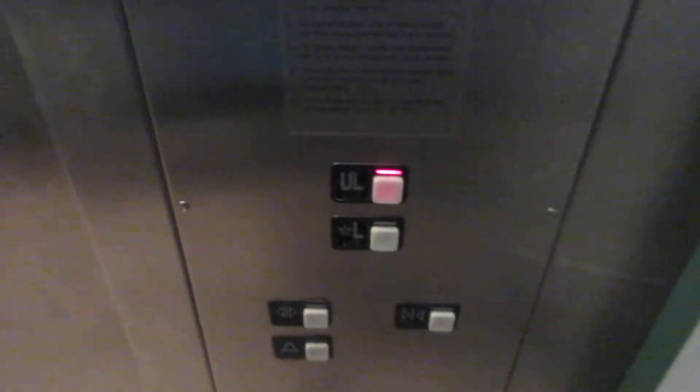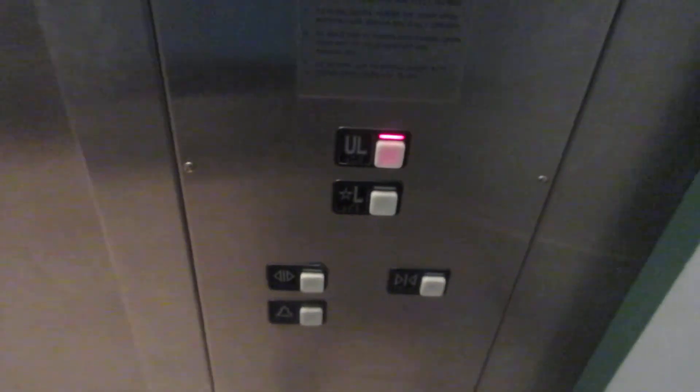Basic elevator for the mall. Freehold Raceway through fixtures. Capacity is 2,500 lbs. Alright, at UL. Open that.